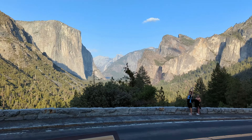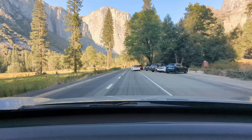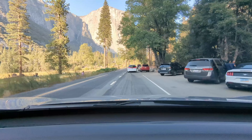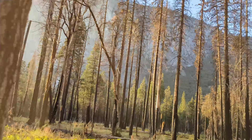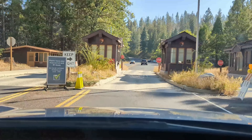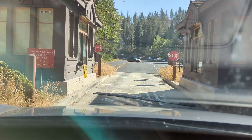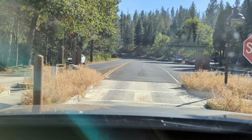Yosemite is pretty easy to get to. From San Francisco it's about a four-hour drive, or about six hours from Los Angeles. You can do it in a day on a guided tour, but it would be a very long day with about 10 hours of driving if you drive yourself. Once you arrive at the park gates, there's a $35 entry fee, or if you plan on visiting three or more national parks in a year, you can get the annual pass for all national parks for $80.